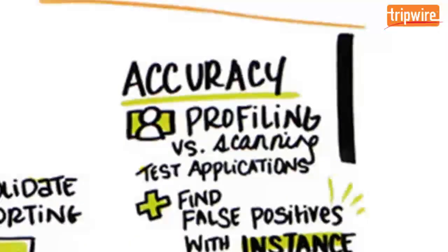When it comes to accuracy, Tripwire IP360 uses a unique device profiling process that pre-qualifies hosts by discovering the applications available, then tests those applications for specific vulnerabilities. This targeted approach results in higher accuracy results with less potential for disruption.